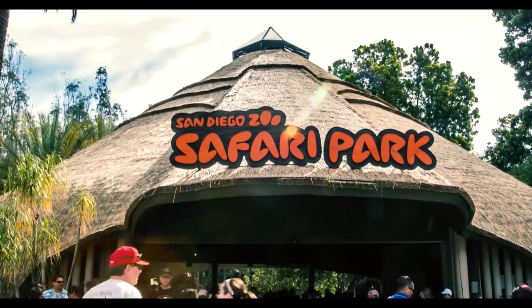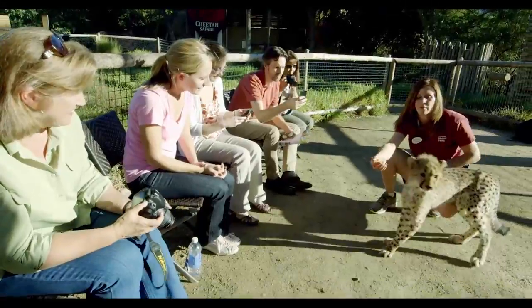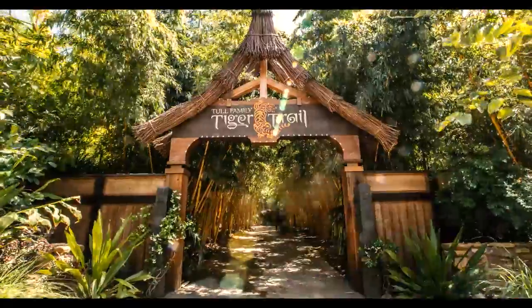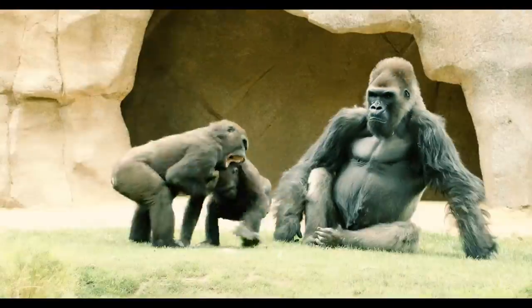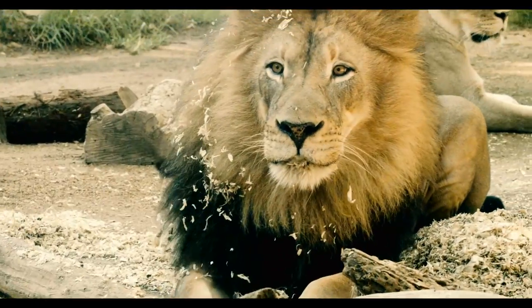Your journey begins the minute you arrive. Once inside the park, you can walk along various trails to enjoy all the activities and programs included with your entry ticket or membership. Stroll through Tiger Trail, see our troop of gorillas in Gorilla Forest, and visit a pride of lions up close at Lion Camp.